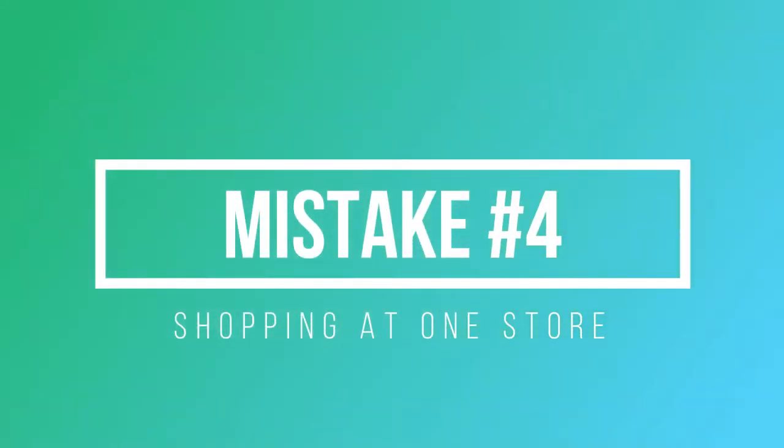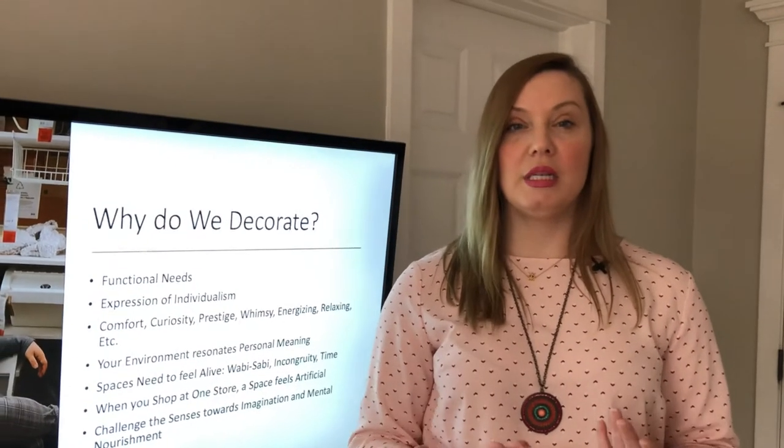Hey everyone, it's Katherine from Design Inside. We're covering the five most common decorating mistakes, and I'm going to talk about number four: shopping at one store. Let me tell you why this is a mistake.